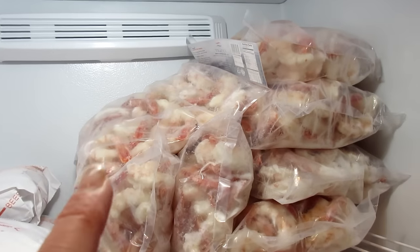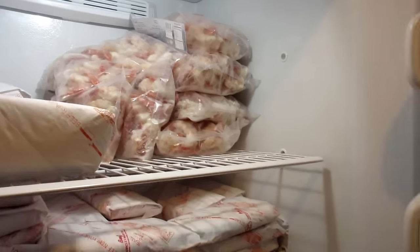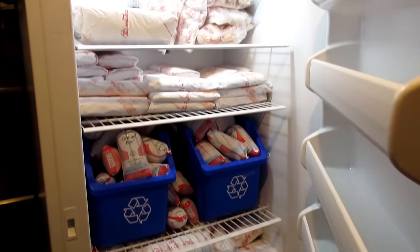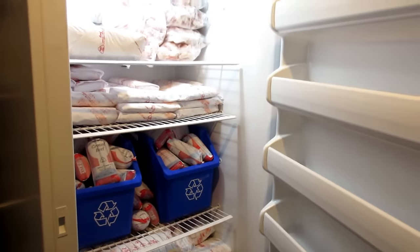Oh my goodness, we are set! That is our half of a cow haul. Holy moly — I hope you enjoyed it and got an idea of what it's like to get a cow.